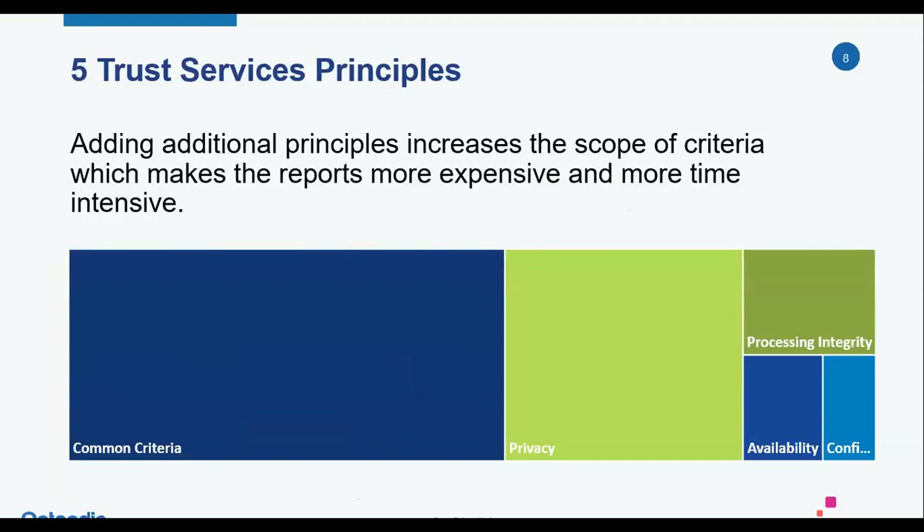This slide shows how big each piece is in terms of the number of actual criteria or controls you have to meet. The more you bite off, the more work it's going to be — the more expensive the prep work, and the more time it's going to take for the CPA firm to perform the assessment. That's something you really need to think about. Sometimes it's better to walk before you run, especially depending on the maturity of your organization and how long you've had a security organization in place. It's also going to depend tremendously on why you're doing the SOC 2.